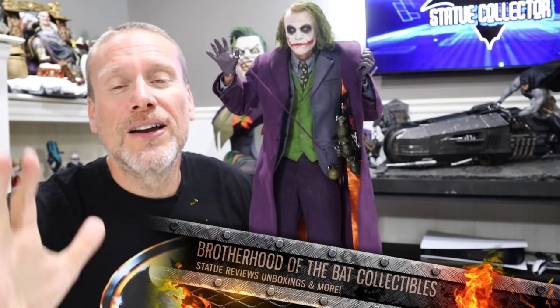Hello my friends and welcome back once again to Brotherhood of the Bat Collectibles. My name's Chris and I'm the Batman Statue Collector right here on YouTube. You tuned in on a great day today because I have an incredible statue from Queen Studios — this is the 1/4 scale Heath Ledger Joker. This is the artist edition.